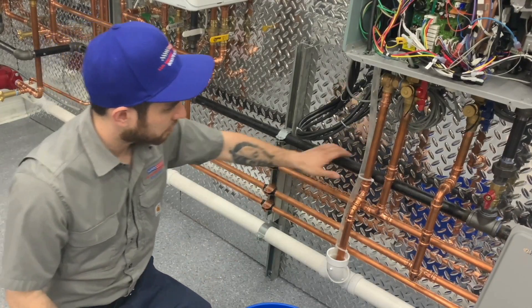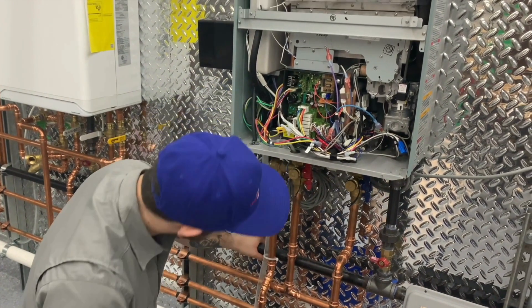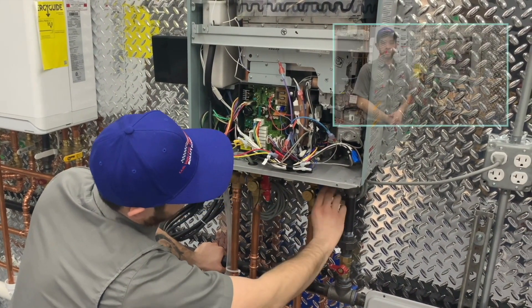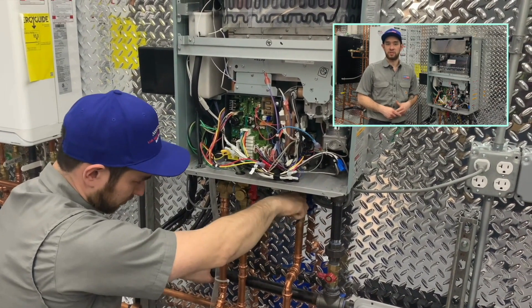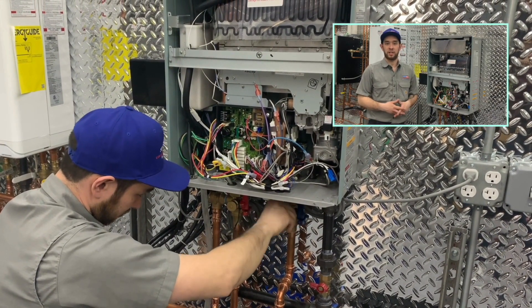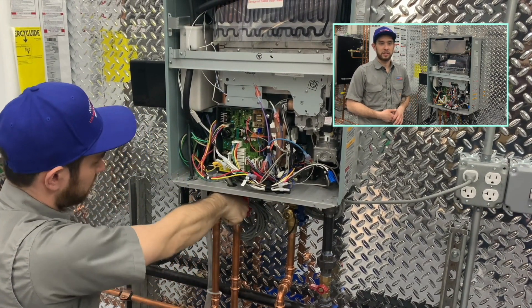Step one: turn off the fuel source to the water heater and turn the gas to the off position. Step two: attach hoses to the isolation valves. Your tankless water heater has isolation valves where the water enters and leaves the unit. The isolation valves will be used to shut water off entering the unit, drain the unit, and isolate the unit from the rest of your plumbing system.